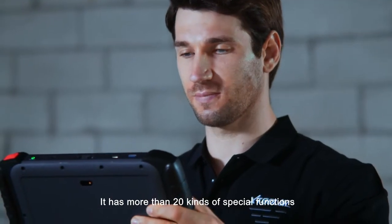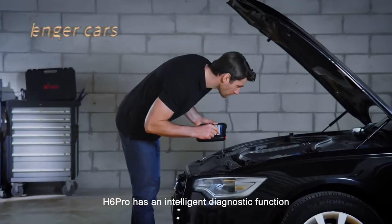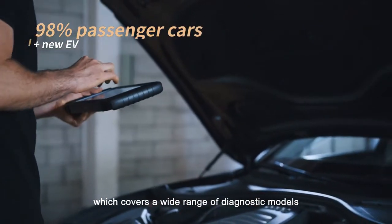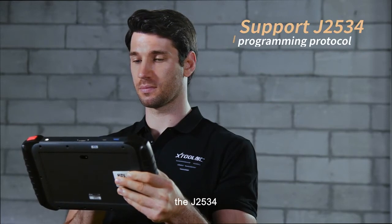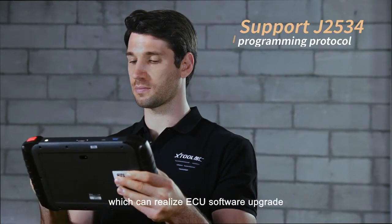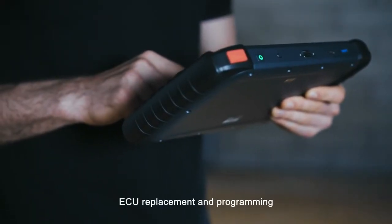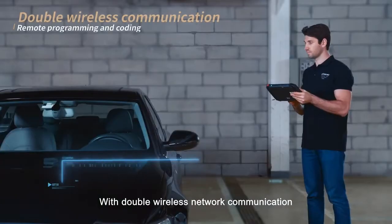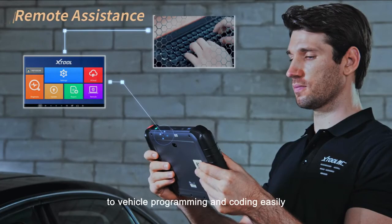It has more than 20 kinds of special functions — one more special function means one more benefit you will get. H6 Pro has an intelligent diagnostic function which covers a wide range of diagnostic models, and can simultaneously support the J2534 programming protocol, which can realize ECU software upgrade and calibration, ECU replacement and programming. With double wireless network communication, we can supply remote assistance to vehicle programming and coding easily.